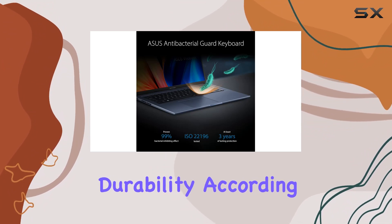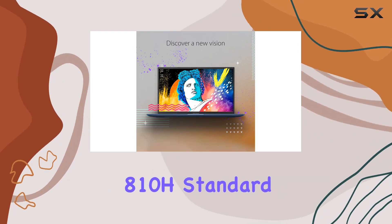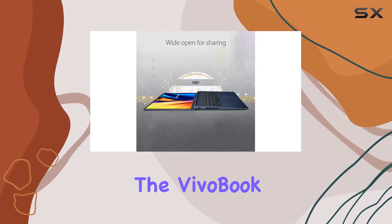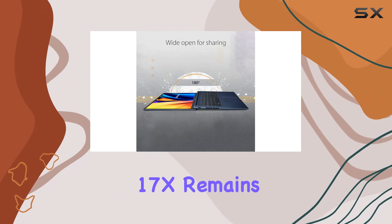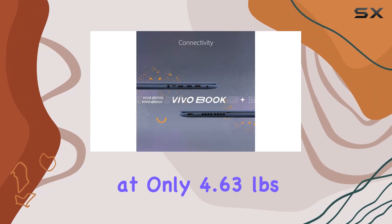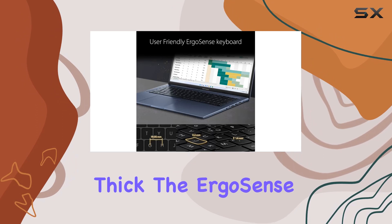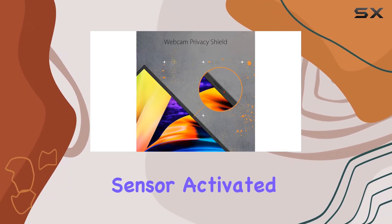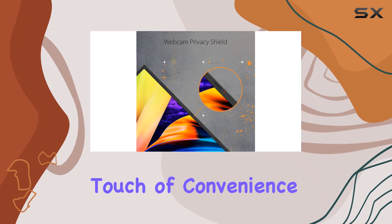The military-grade durability according to the US MIL-STD-810H standard adds a layer of ruggedness. Despite the powerful internals, the VivoBook 17X remains sleek and lightweight at only 4.63 pounds and 0.78 inches thick. The ErgoSense Chiclet Backlit Keyboard with a fingerprint sensor, activated via Windows Hello, adds a touch of convenience.